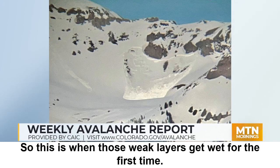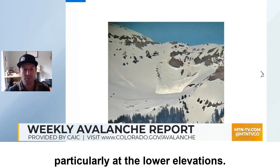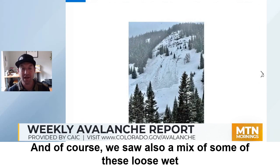This is when those weak layers get wet for the first time, so we saw a lot of wet slabs take place on east through south through west-facing slopes, particularly at the lower elevations. And we also saw a mix of some of these loose wet avalanches.